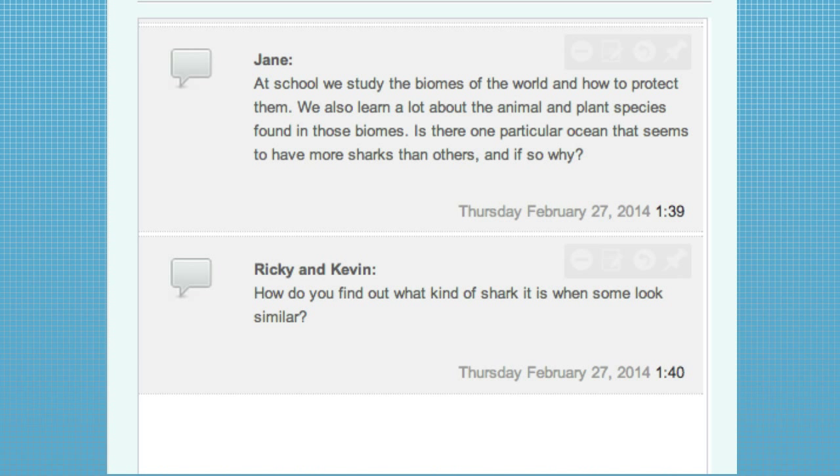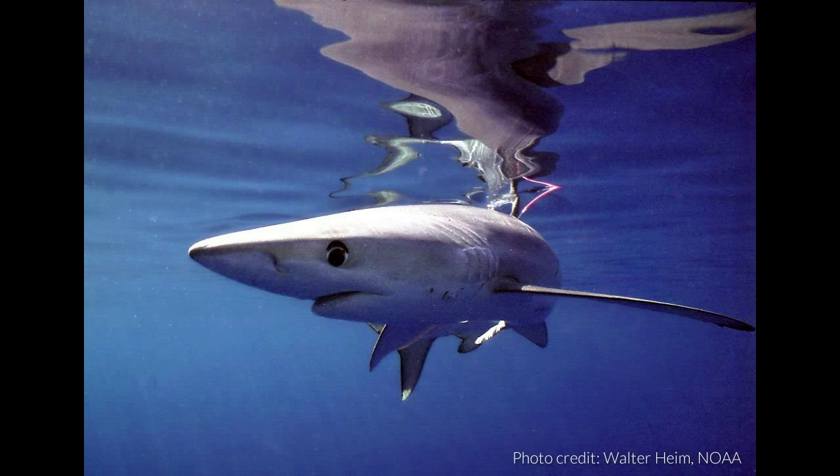Ricky and Kevin want to know: how do you find out what kind of shark it is when some look so similar? That's actually something I've been looking at in my research. Some of them do look so similar that you can't tell them apart from external morphology — we call those cryptic species. There are a few ways to tell them apart: sharks have what are called dermal denticles instead of scales — these are microscopic teeth embedded in their skin, and for some species they have different shapes. Some have different numbers of vertebrae, different shapes of teeth, different numbers of cusps on their teeth. Sometimes differences are pretty subtle and you have to look at a lot of sharks and really pay attention to make sure you've got the right species.